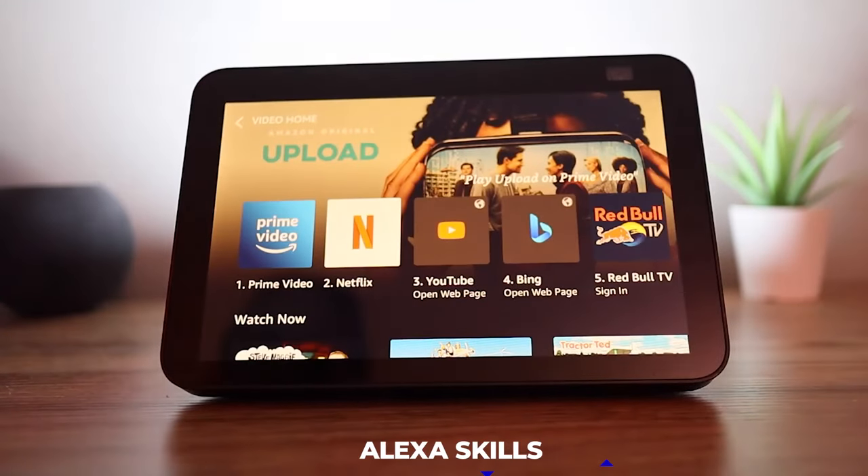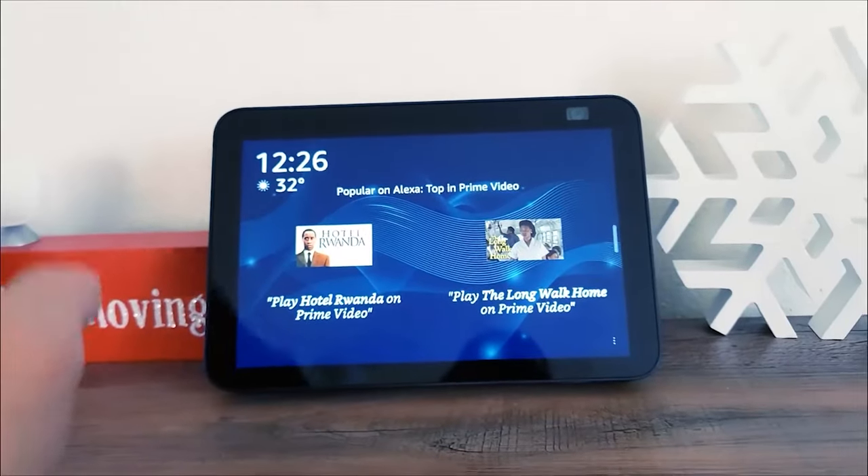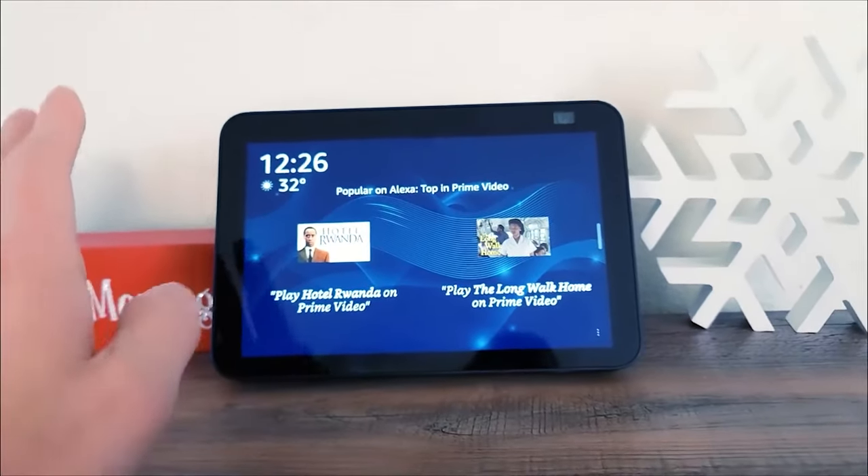What's more, with Alexa's skills, you can unlock a huge number of features for your Echo Show 8, and we'll get into the details later on in this video.